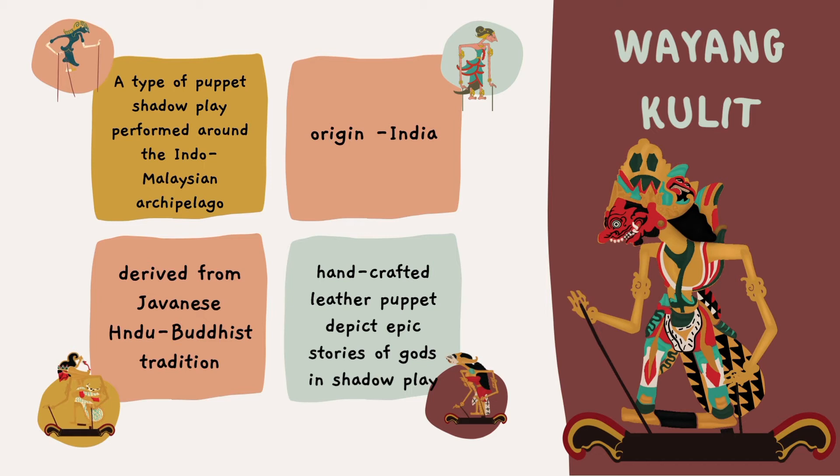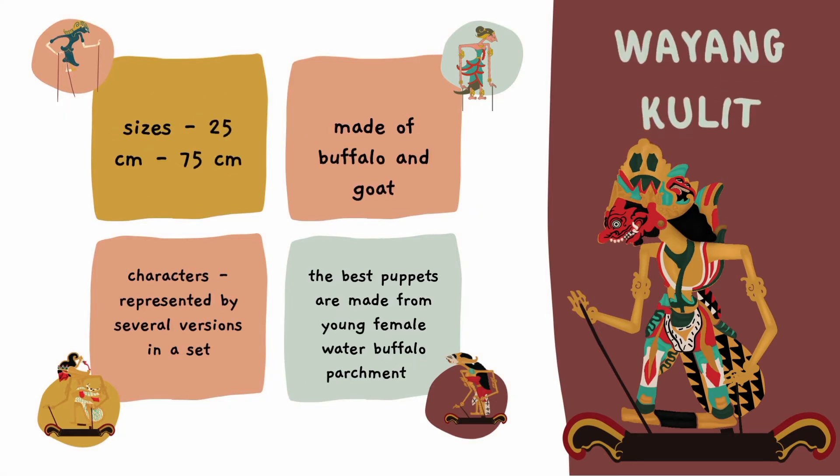A traditional gamelan orchestra would accompany the storytelling. The puppets come in all sizes ranging from 25 cm to 75 cm. The puppets are usually made out of buffalo and goat hide and mounted on bamboo sticks. The characters are usually represented by several versions. The best puppets are made from a young female water buffalo parchment, and the curing can take up to 10 years.